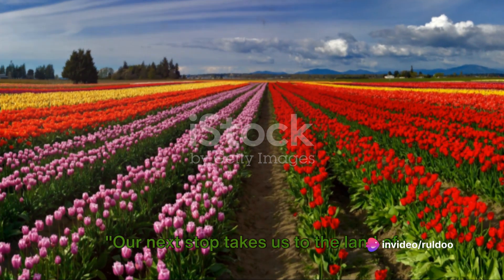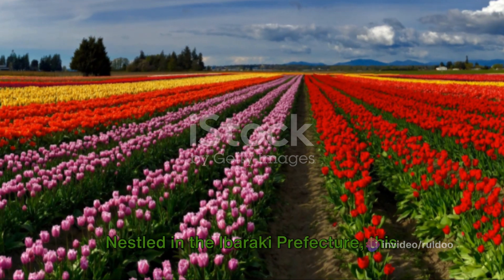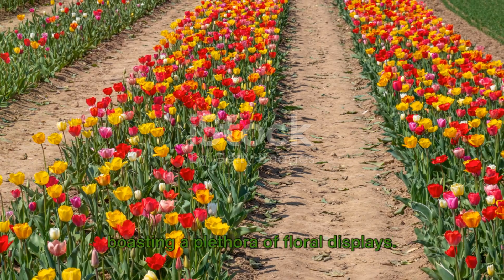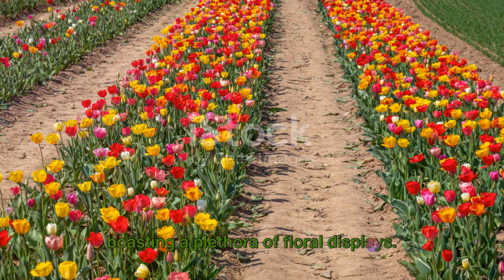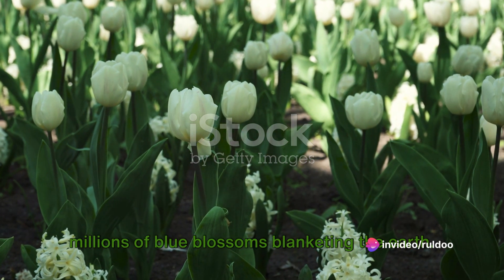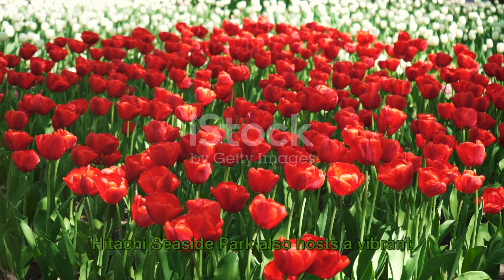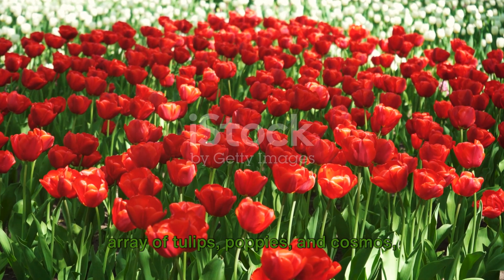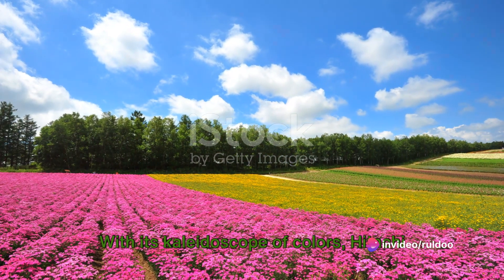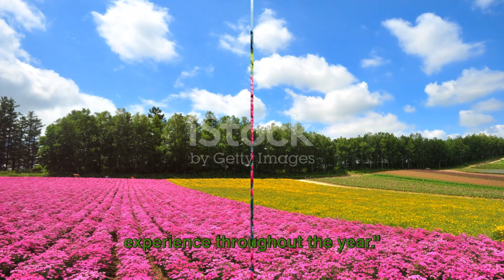Our next stop takes us to the land of the rising sun — Japan, at the Hitachi Seaside Park. Nestled in the Ibaraki Prefecture, this park is a paradise for flower enthusiasts, boasting a plethora of floral displays. The Nemophila fields are a marvel, with millions of blue blossoms blanketing the earth. But it doesn't stop there — Hitachi Seaside Park also hosts a vibrant array of tulips, poppies, and cosmos, painting a picture of endless color and beauty. With its kaleidoscope of colors, Hitachi Seaside Park offers a unique floral experience throughout the year.